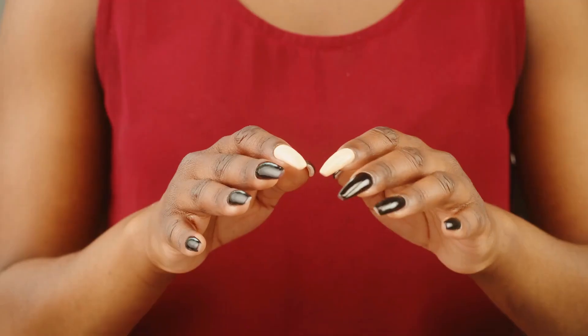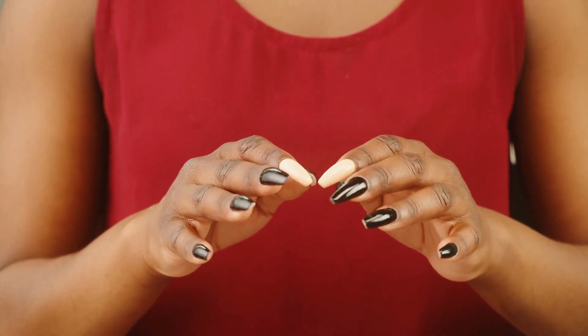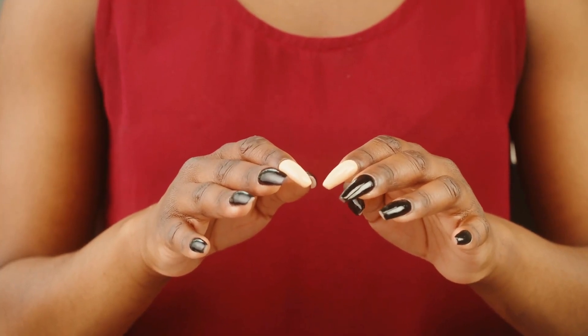Here's the tricky part. Sometimes this powerhouse might not work at its best, not producing enough hormones. The result? A slowed-down metabolism, chilly sensations, unexplained weight gain, and that frustrating hair loss. Ever notice thinning of the outer sections of your brows or unusual ridges on your nails? That's the thyroid acting up.